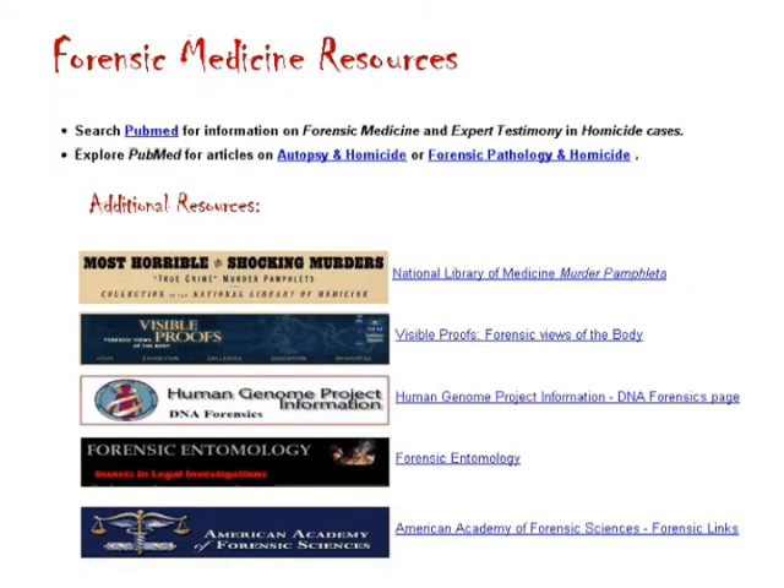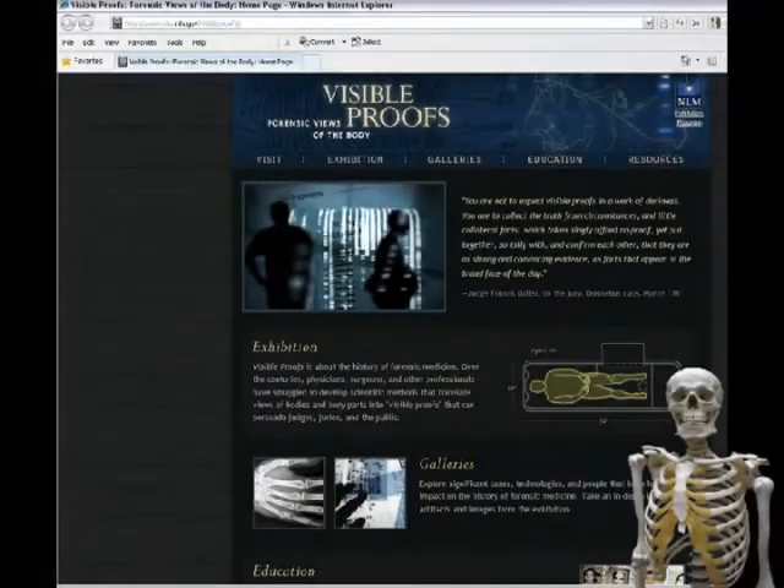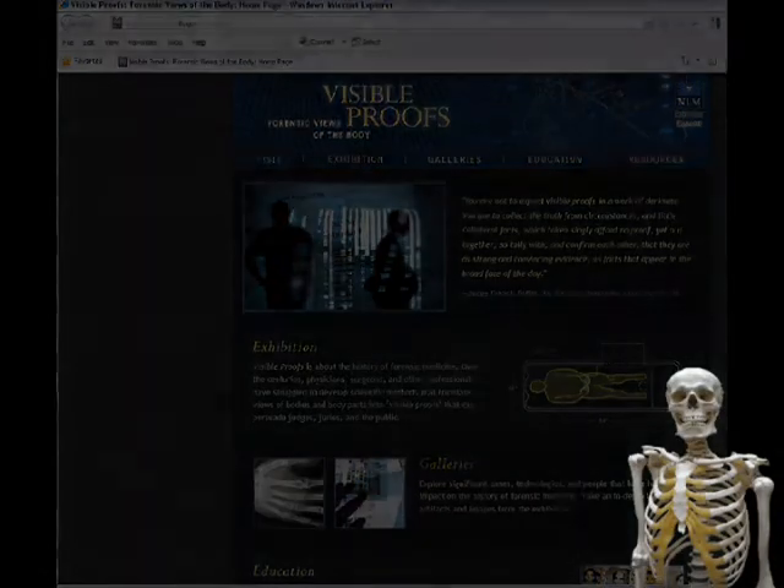Links to websites beyond AMC resources were also included for further research. Warning: not for the faint of heart.